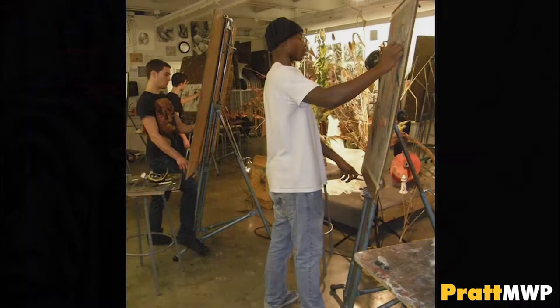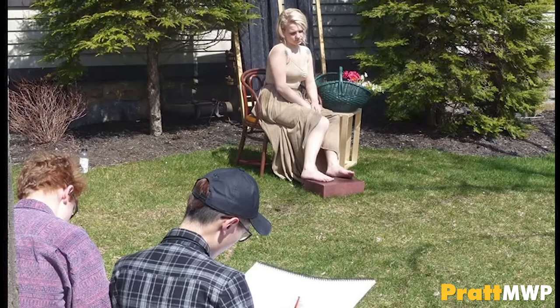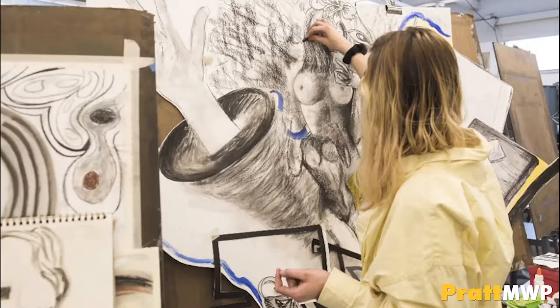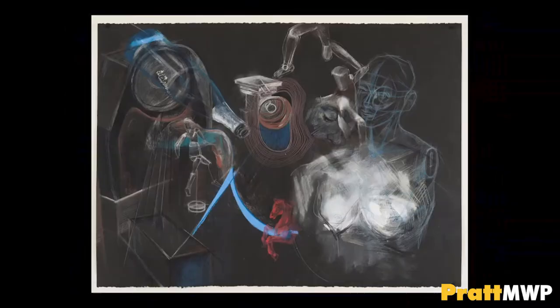Drawing is another one of your foundation courses. In this class, you will work from direct observation, whether that's still-life setups, landscape, architecture, or live figure models. This course will push you to learn how to create a 3D illusion onto a two-dimensional surface, through mark-making and various other drawing techniques. Sophomore Drawing is a Fine Arts course that expands on the techniques learned freshman year, with students working on a larger scale. This class also encourages abstraction and self-research.